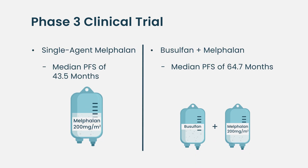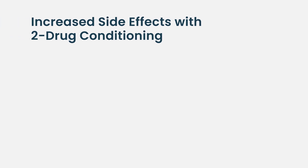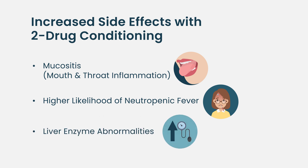With a median follow-up of almost three years, patients in the busulfan-melphalan arm had about a 20-month longer progression-free survival — a result we were pleasantly surprised by. The two-drug regimen did produce more side effects, all reversible: more mucositis, more neutropenic fever, and some liver enzyme changes. We did not see any increase in second primary malignancies, and we definitely saw fewer progressions in the two-drug arm.